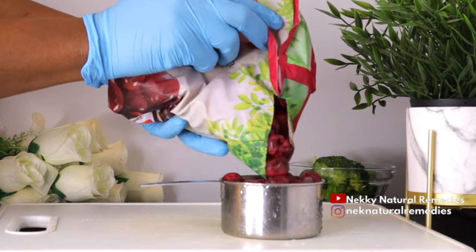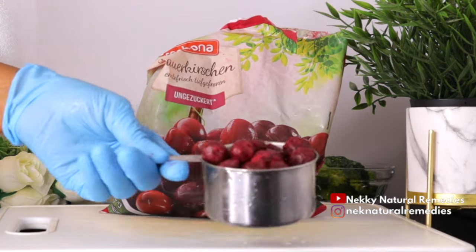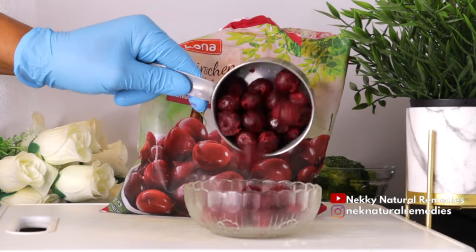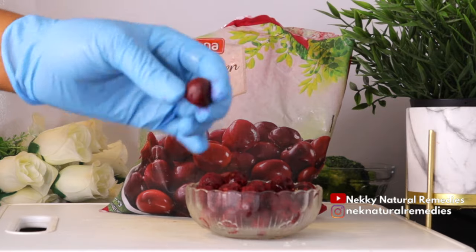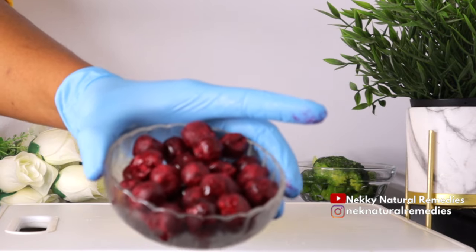Why are cherries good for our eyes? Cherries are a powerhouse of essential nutrients like vitamin A, vitamin C, and antioxidants. These nutrients contribute to slowing the process of sight loss conditions such as macular degeneration and diabetic retinopathy.